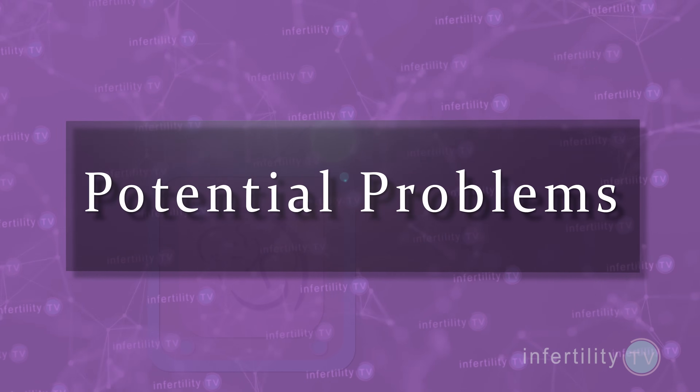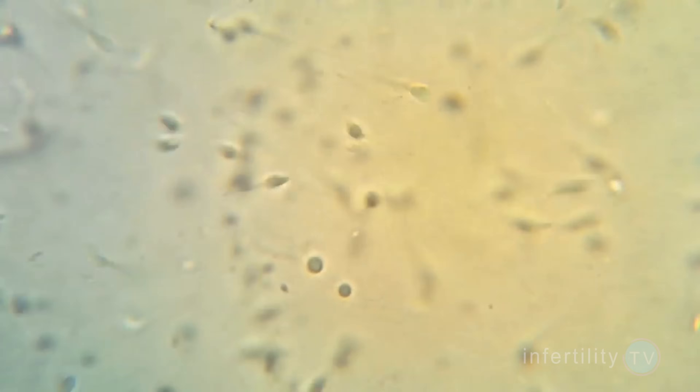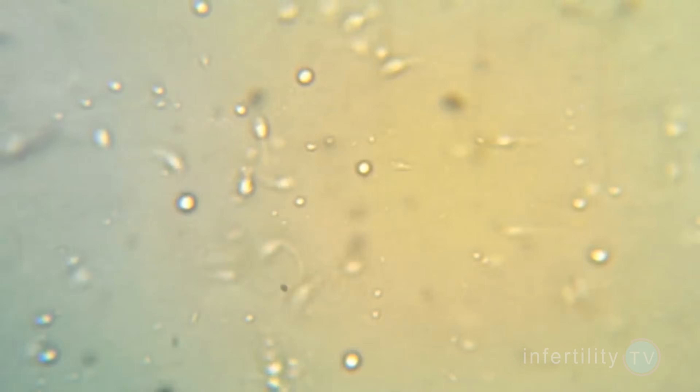What causes these problems with embryos? There are three main possibilities: it may be that the sperm which fertilized the egg was bad; it could be that the egg was bad; or that there was a problem with the conditions in the IVF laboratory. It could even be a combination of all of these problems.